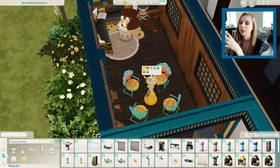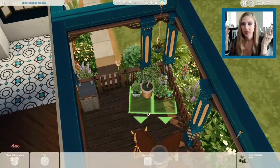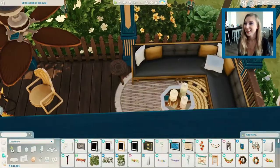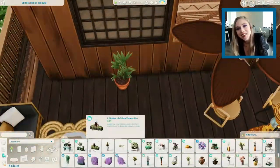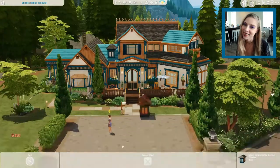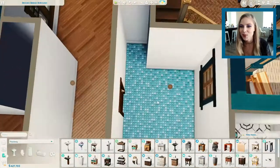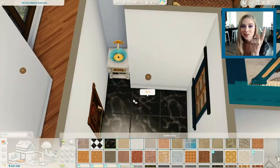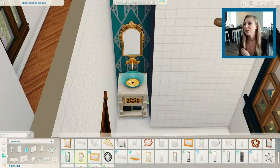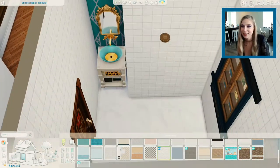I was looking at the new pack items which have a lot of gold in them. I was reading about it and watching early speed builds — it's a New Orleans-inspired pack. That really inspired me, and I used a lot of gold, tons of color and pattern, and just really went for it. If this is not your style I understand — I do a lot of neutral builds too. I'm always a little nervous doing things out of the norm because they don't get as many downloads.